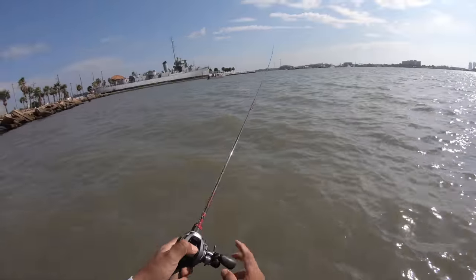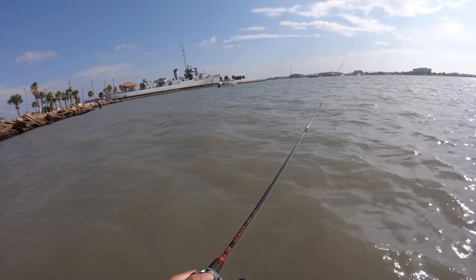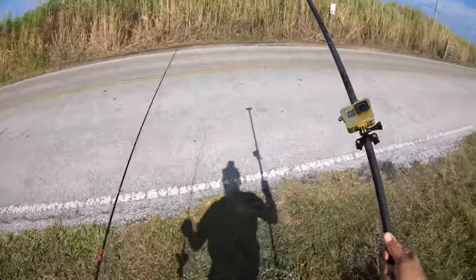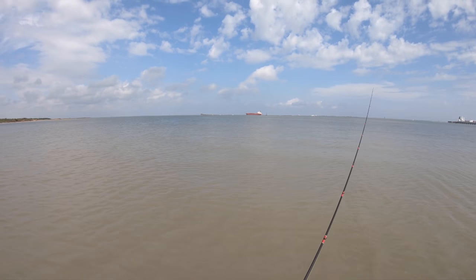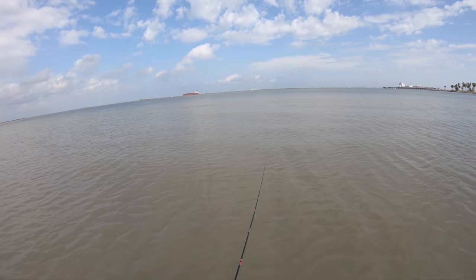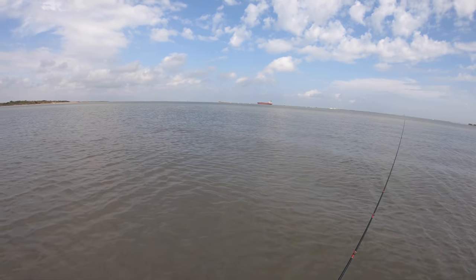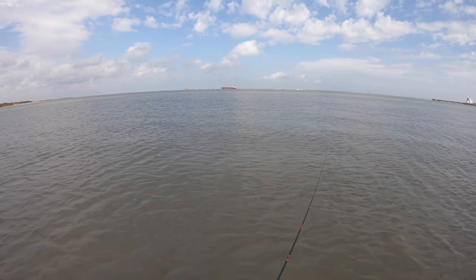That right there is the last cast — no bites at all. Everybody else is using their live bait right there on that boat and their gulp, and nobody has any bent rods. So we're going to pack it up after this one, hop across the road and see what we can find over there on the calmer side. Zero bites, no bent rods — approximately 12 plus anglers out here on a Monday.